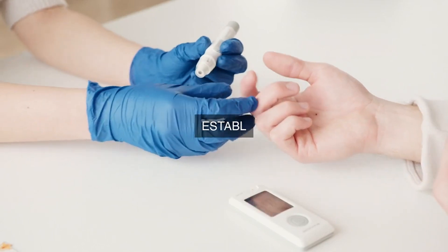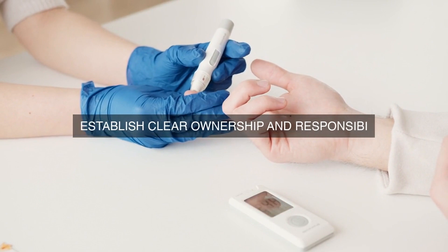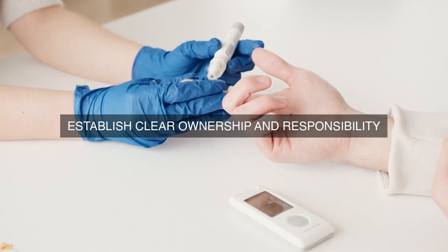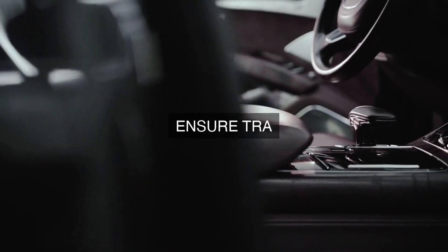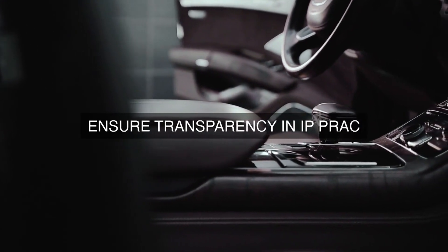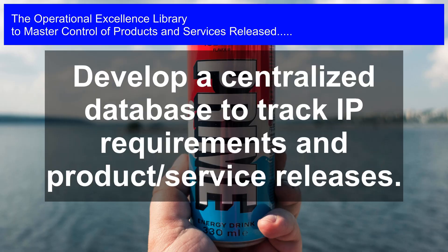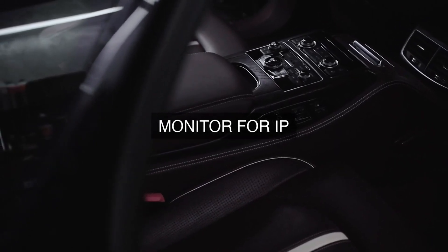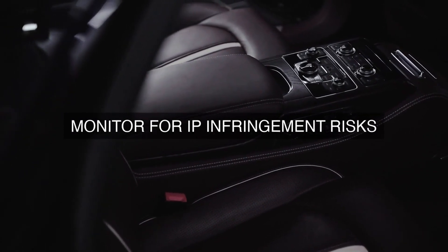Clearance Procedure: A clearance procedure is established to ensure that all new products or services are cleared for intellectual property compliance before their release. This procedure includes: 1. Initial Screening — a preliminary review to identify any potential intellectual property issues. 2. In-Depth Analysis — a detailed analysis to identify actual or potential intellectual property conflicts. 3. Risk Assessment — a risk assessment to evaluate the level of risk associated with any identified intellectual property issues.